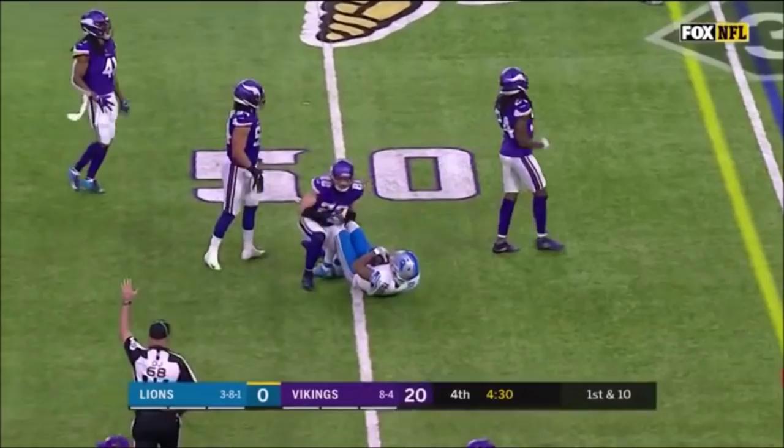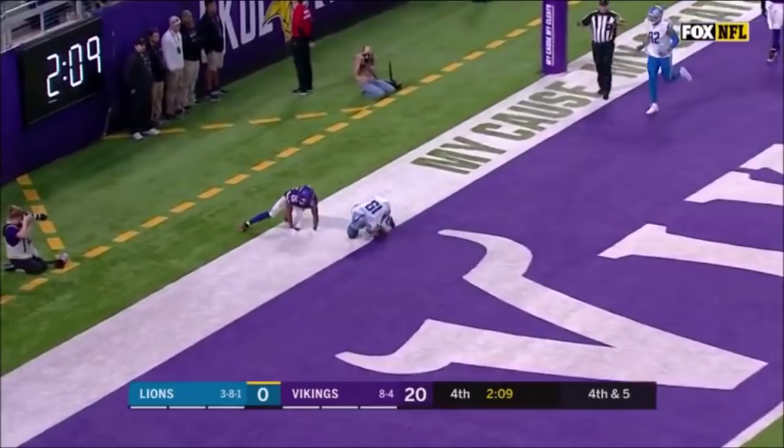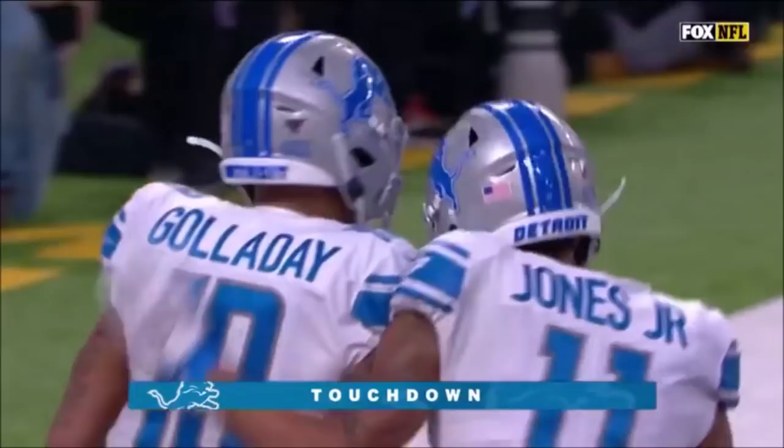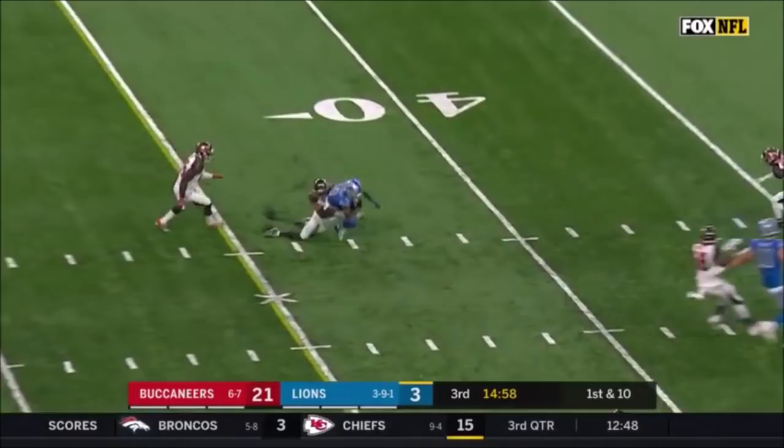Great body control there by Galladay to box out the defender. Into the end zone — that is a touchdown for Kenny Galladay. He now takes over the NFL lead with his 10th receiving touchdown. He's so strong running through the contact.